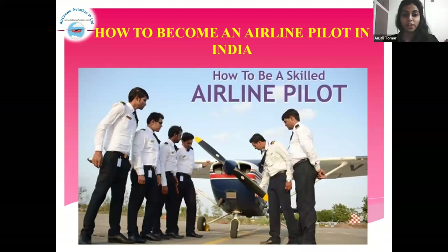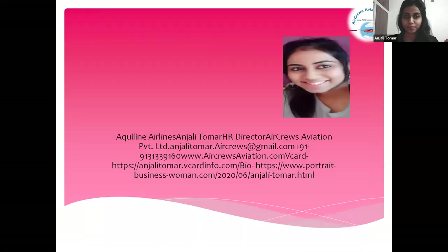Hello friends, today we are going to learn something about how to become an airline pilot in India, or how to be a skilled airline pilot. I am Anjali Tomar, HR Director at Air Cruise Aviation Private Limited.